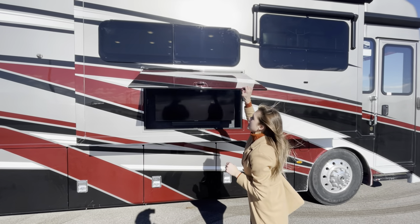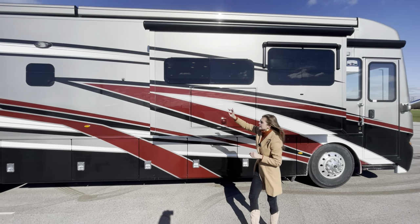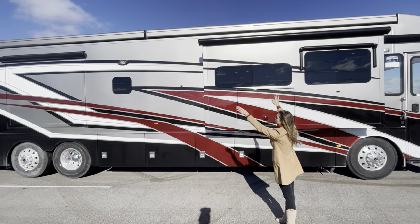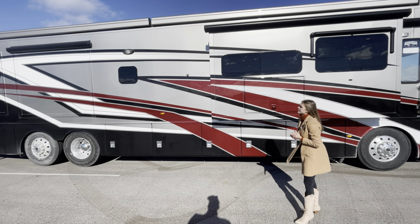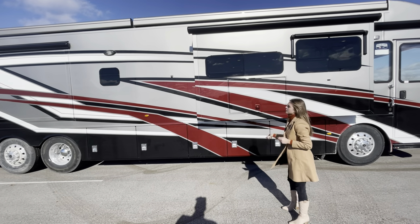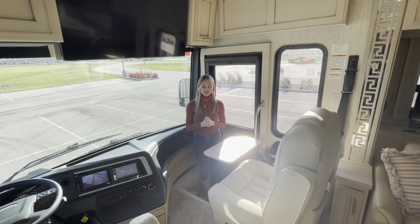Above the entertainment center, optioned in here are two Nova side awnings — standard is just the one front full awning, but they also optioned in the Carefree window package, so you're going to have awnings over the windows along with slide toppers. Now moving to the interior of our Ventana 4326, I want to focus on our cockpit area.